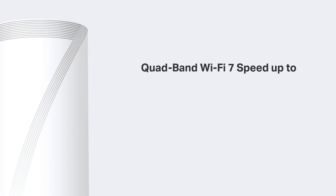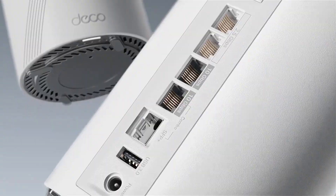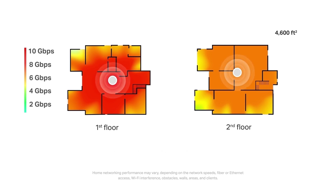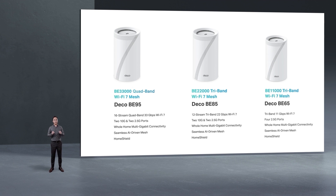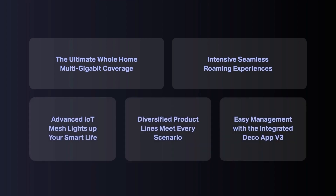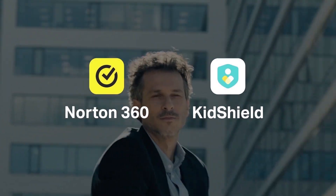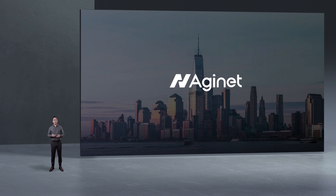For the Deco whole-home mesh Wi-Fi 7 system, there's the Deco BE65, BE85, and BE95, with covering rates from BE11000 to BE33000. These Deco whole-home mesh Wi-Fi 7 products provide true whole-home multi-gig to gigabit-plus mesh Wi-Fi, perfectly meeting networking needs for multi-gig ISP bandwidth access and multi-gig LAN connectivity, with Home Shield for safer Wi-Fi 7 internet experiences.